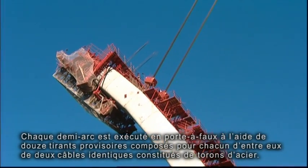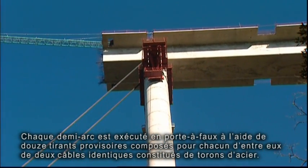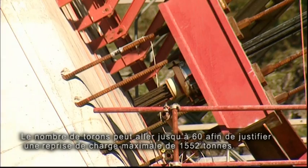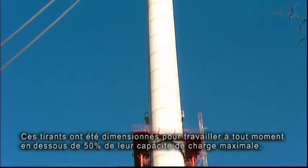The execution of each semi-arch is done in cantilever with the help of 12 provisional stays, each formed by two identical tendons comprising a varying number of steel ropes, which may amount to up to 60 to withstand maximum loads of 1,552 tonnes. Their size has been determined so that at all times they work below 50% of their maximum load capacity.